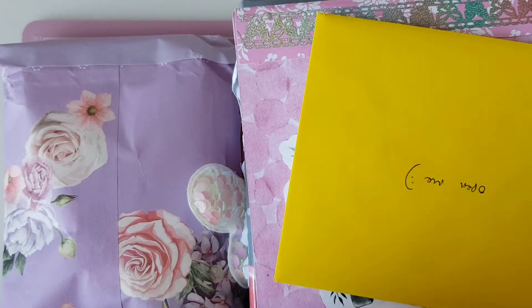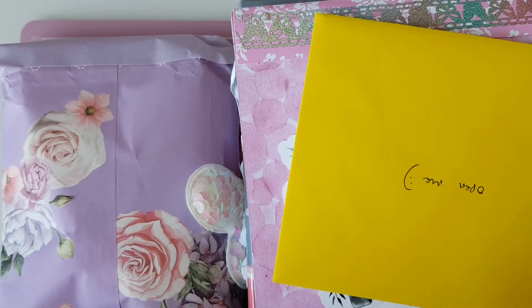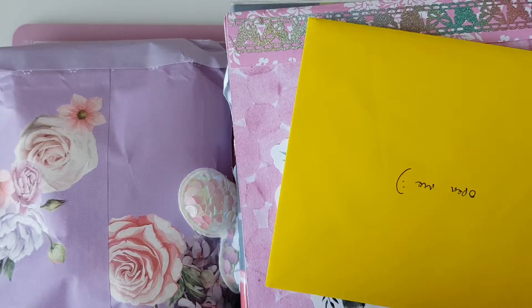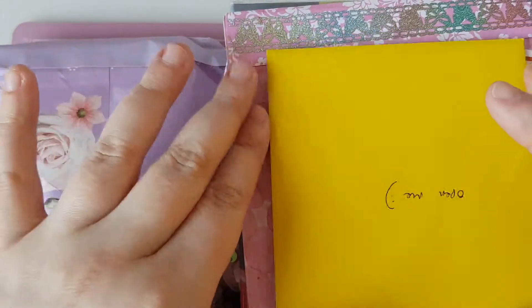Hi everyone, welcome back to my channel. So this is going to be a long video — I'll try and keep it short, but there is just so much goodness here. I've recently done a swap with Michelle Stratford for her embellishment box swap, as you've seen, and I've just received my box back.